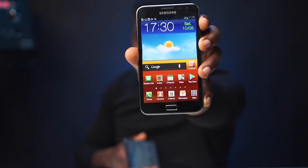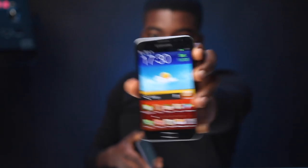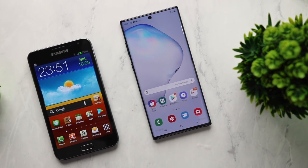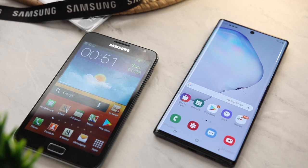Hey, what's up guys, it's Sal here and this is a bit of an unusual comparison. This is the Samsung Galaxy Note 1 and this is the Samsung Galaxy Note 10 Plus. In this video, we're going to take a sort of deep dive and we're going to be comparing both flagships of their times and how they've impacted the generation of smartphones. Without further ado, let's get to the video.